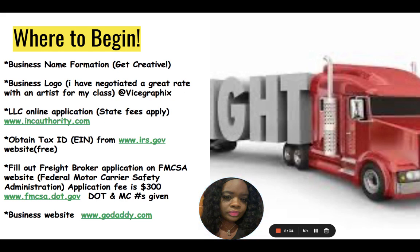Next, you need to fill out the freight broker application on the FMCSA website — that's the Federal Motor Carrier Safety Administration website at www.fmcsa.dot.gov. Make a note of that website. The fee is $300. The DOT and MC number — that's the Department of Transportation and Motor Carrier number — every freight broker will have these numbers. They are given immediately once you fill out the application. Save these numbers, write them down, put them in a safe place — they are specific to your business and assigned to your broker authority.